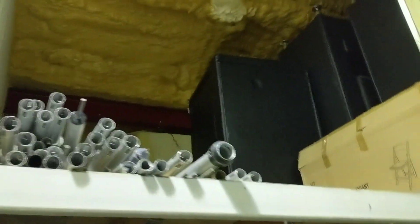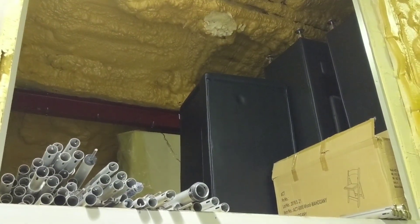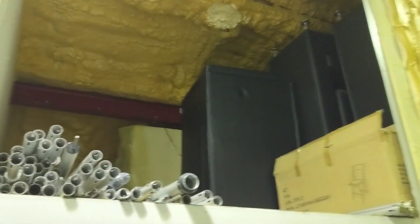Up top here we keep some modular furniture. More draping poles often go this way. This is just the tool room, parts room. And this leads right back into our extension cord room.